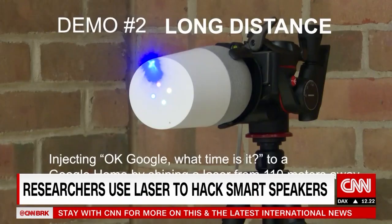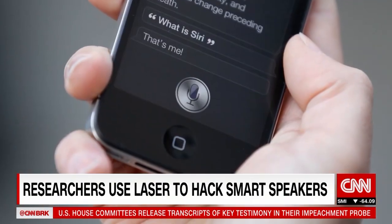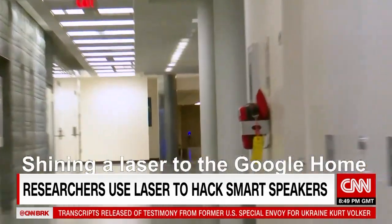Researchers have found that an encoded laser beam can trick voice-activated smart devices like Amazon's Alexa, Apple's Siri, and Google's Assistant. And the laser beam can be up to 110 meters away.